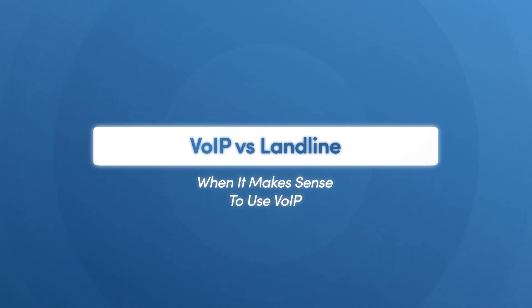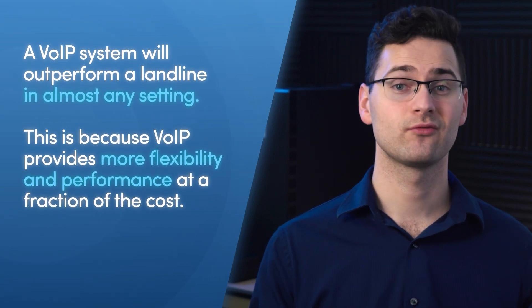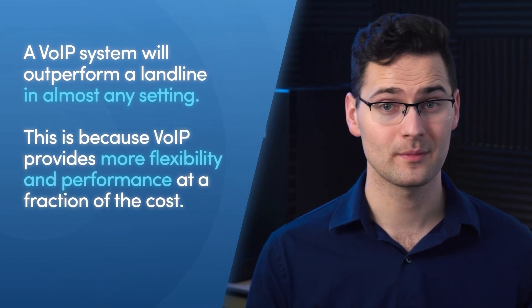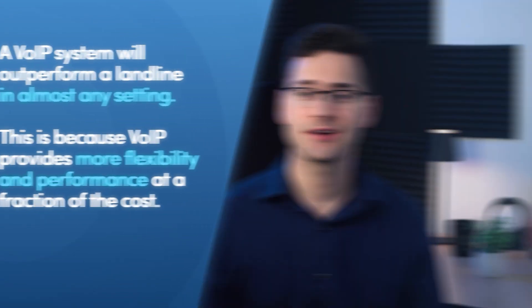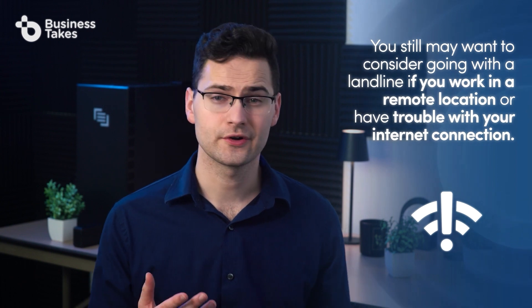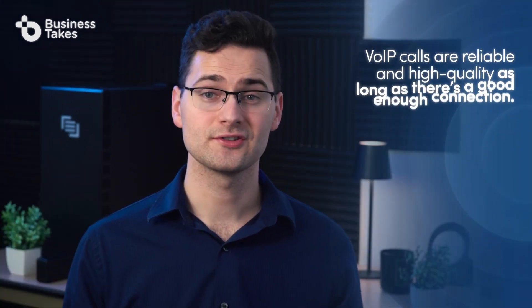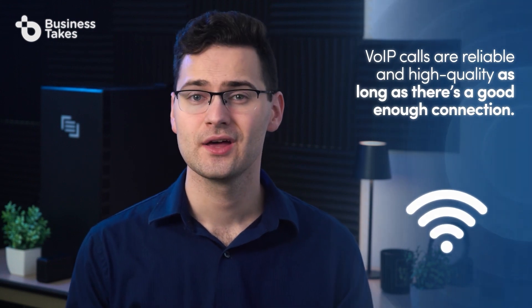A VoIP system will outperform a landline in almost any setting because VoIP provides more flexibility and performance at a fraction of the cost. However, you still may want to consider going with a landline if you work in a remote location or have trouble with your internet connection. VoIP calls are reliable and high quality as long as there's a good enough connection — if not, the VoIP system isn't much use to you.